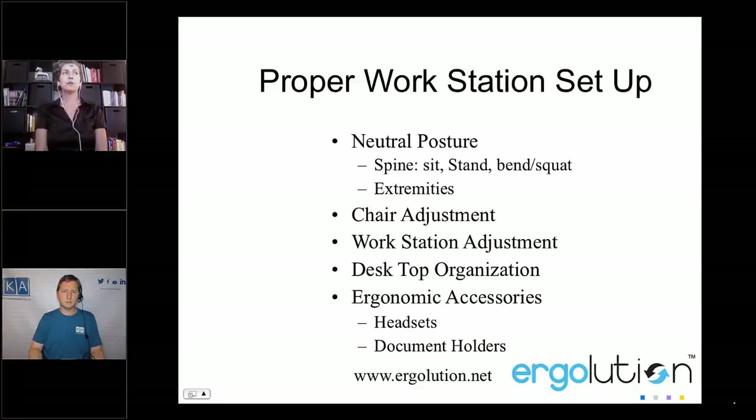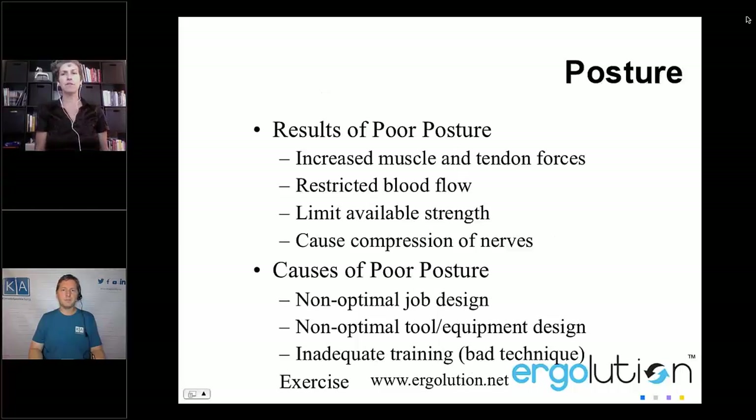If your seat is too long for you, it's important to get a pillow to push you forward. You want to make sure there are about two to three fingers of space between the back of your knee and the edge of the seat pan, and hopefully it's a waterfall edge. For your chair, you want armrests adjusted low enough so you can scoot in close to your keyboard and mouse. I always recommend using an external keyboard and mouse because it's easier to position your laptop properly. I have a vertical mouse that I use on the left, and that takes a lot of pressure off the wrists.